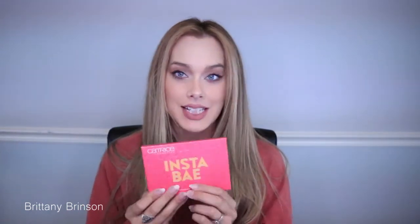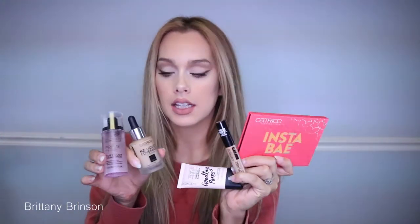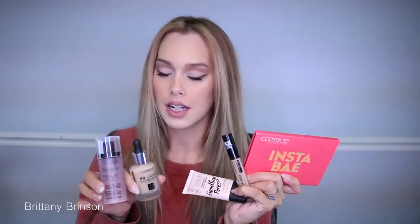Hey everybody, welcome back to my channel! If you're new, I am Brittany — I create content around beauty, motherhood, and lifestyle. Today I'm going to be testing out some new makeup that I've been sent from Catrice and I'm super excited to be sharing it with you. If you want to see my thoughts and how I apply it, keep on watching. Don't forget to give me a like — it helps me out so much — and subscribe for more.